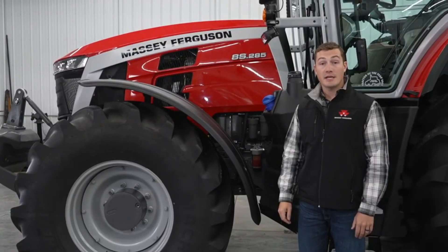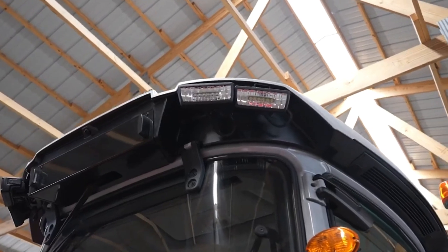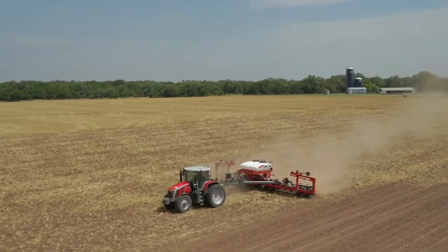Massey Ferguson's MF-8S Series Tractor brings together the best of both worlds — a nod to its legacy while embracing the advancements of technology. It offers a more comfortable, efficient, and user-friendly experience for operators, making it a significant addition to modern farming practices.